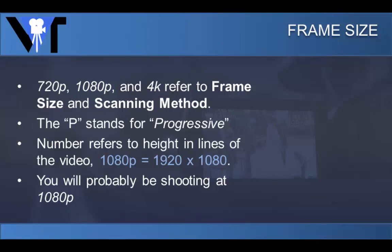When you shoot video, you are essentially taking a whole bunch of pictures at your specified frame size per second. You may have seen the terms 720p, 1080p, and 4K alongside cameras or televisions. These refer to the frame size and scanning methods.